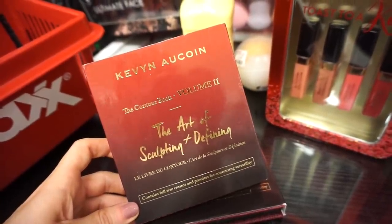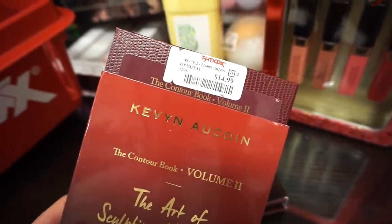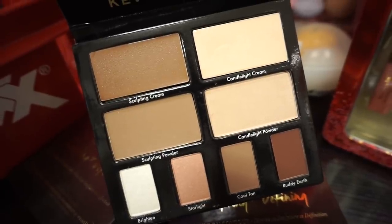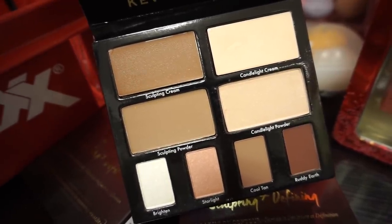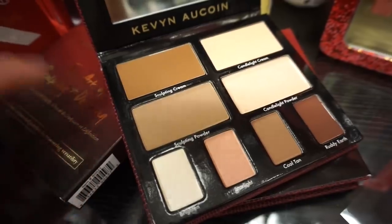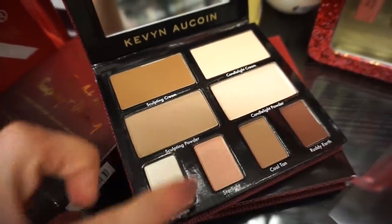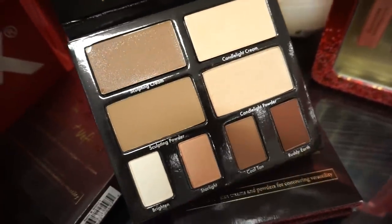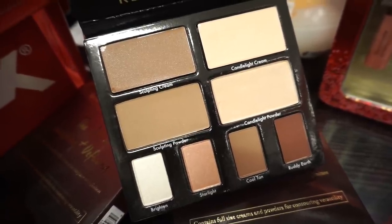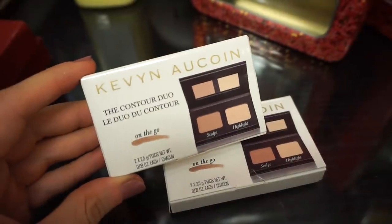I cannot believe they have the Kevin Aucoin Art of Sculpting and Defining palette. I have such a love relationship with this — it's retailing for $14.99, which is an amazing deal because it's like $50 on Sephora. It's like a whole book — two top shades are cream products and the remaining are powders. I finished mine completely. The only shade I actually used was the perfect undertone cream contour shade — it blends out super easy. The powder particles did get into the cream, making things messy, but for $15 it's still worth it.